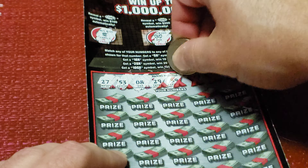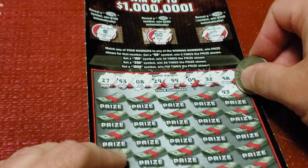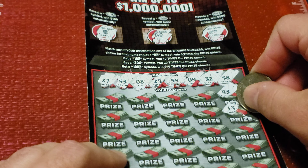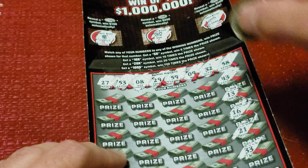Let's get the winning numbers. 27, 53, 8, 29, 59, 32, 58, 43, 13, 16, 21.